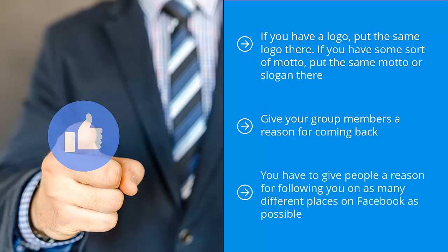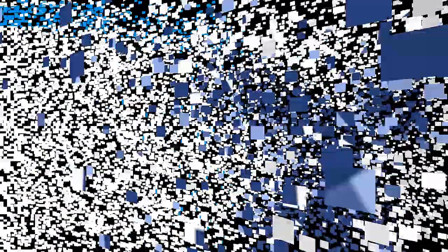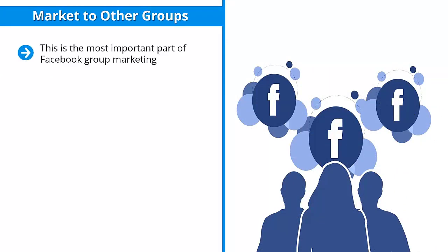You have to give people a reason for following you in as many different places on Facebook as possible — this boils down to premium content. Marketing to other groups is the most important part of Facebook group marketing, because if you were to just build your own group as a supplemental source of traffic for your page, you're probably not going to grow all that much.